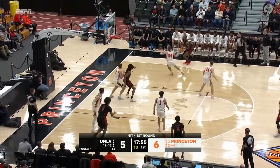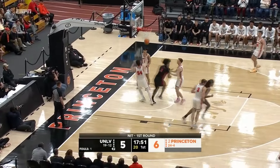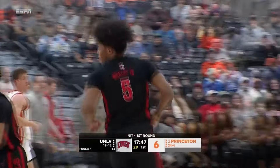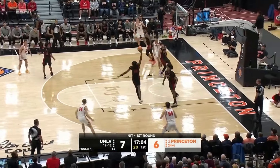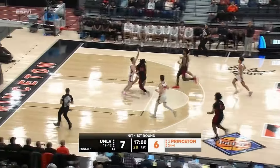It was one of those teams where the gear was ubiquitous. The three and the rebound by Rob Whaley Jr. The Mountain West was so good this year — so many good teams. Colorado State, San Diego State, Utah State had a big year.